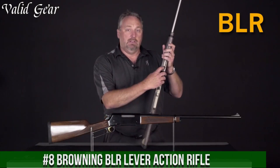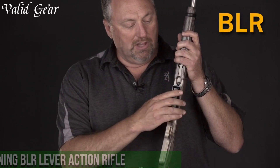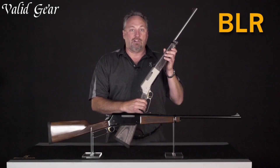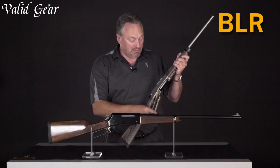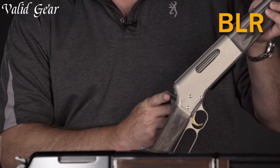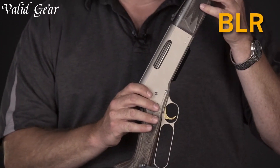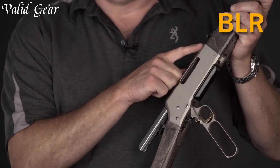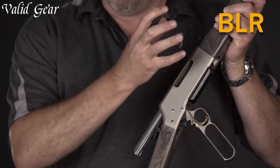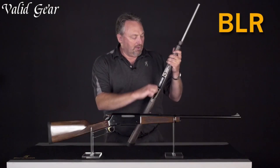Browning Bohr Lever-Action Rifle — a modern iteration of a classic design that combines the best of both worlds, marrying traditional lever-action mechanics with innovative features. Available in a variety of calibers including .308 Winchester and .243 Winchester, the Bohr delivers exceptional accuracy and versatility. Its lightweight alloy receiver and rotating bolt design set it apart from traditional lever actions, enabling the use of high-performance, pointed bullets typically reserved for bolt-action rifles.